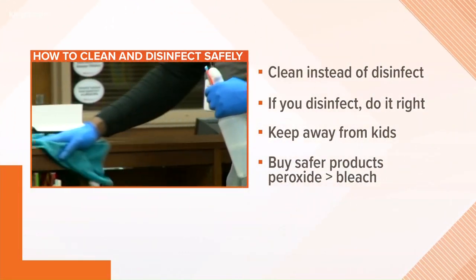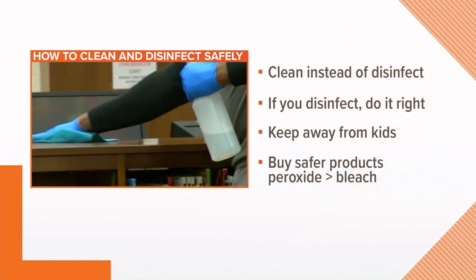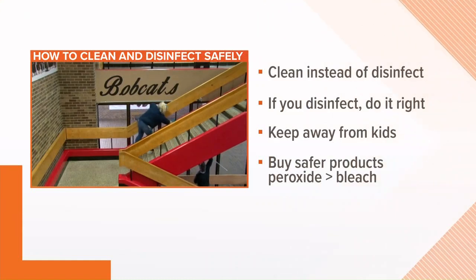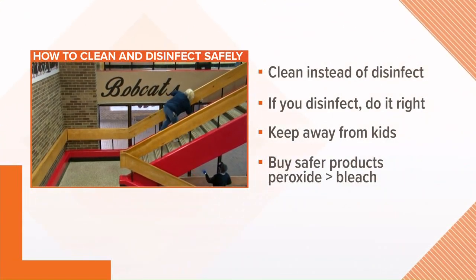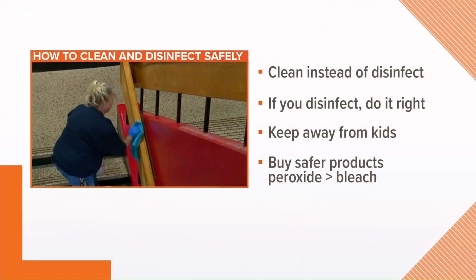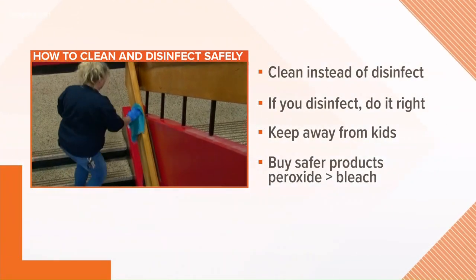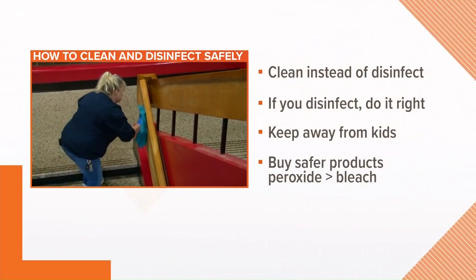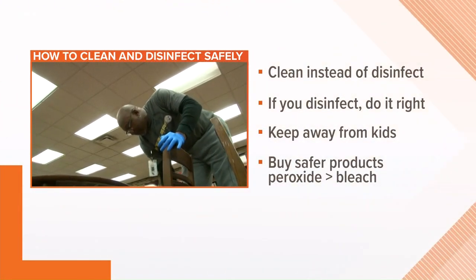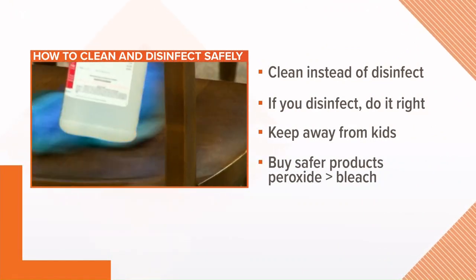When you do need to disinfect — like someone in your house is sick — do it right. Consumer Reports says you have to dust first to get the disinfectant to work, because if you have dust particles it's not as effective. Then leave the surface wet for several minutes. Keep disinfectants away from kids; make sure kids are out of the room when you're using them and for a little while afterwards. Be aware of the fumes the products give off.